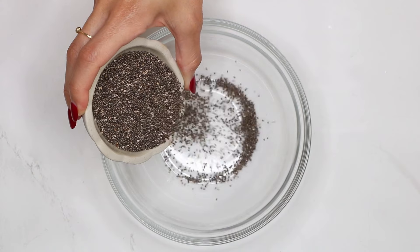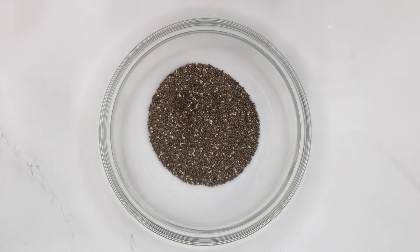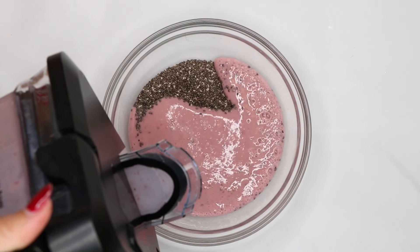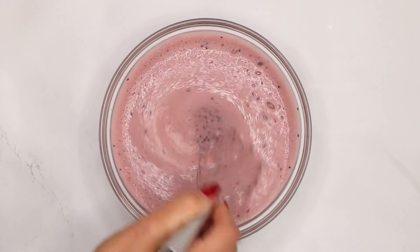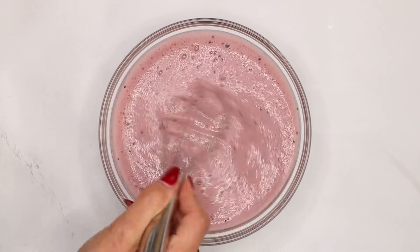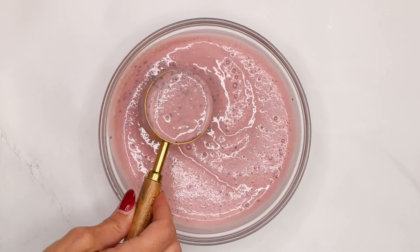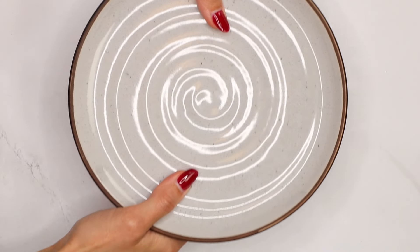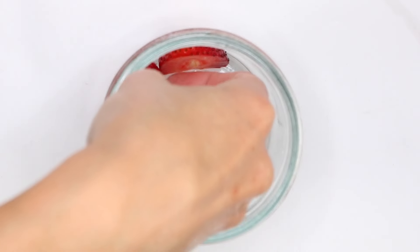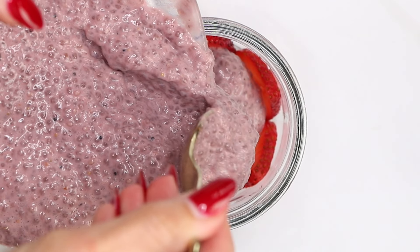Now we're going to mix our strawberry milk with chia seeds. Add a quarter cup or 40 grams of chia seeds to a bowl, pour over your strawberry milk, and whisk together for a couple of minutes. You will notice how the chia seeds almost start to activate and the mixture will start to thicken slightly. Cover the bowl and refrigerate for at least two hours or overnight. To serve, I like to add strawberry slices around the edge of the jars and then pour in the chia pudding.